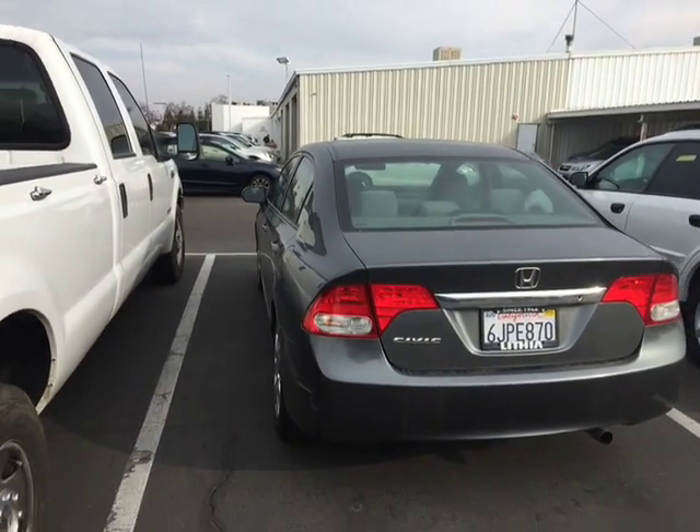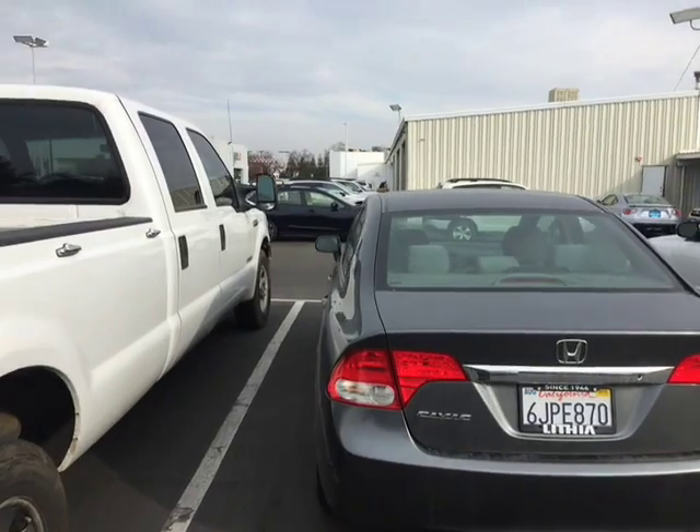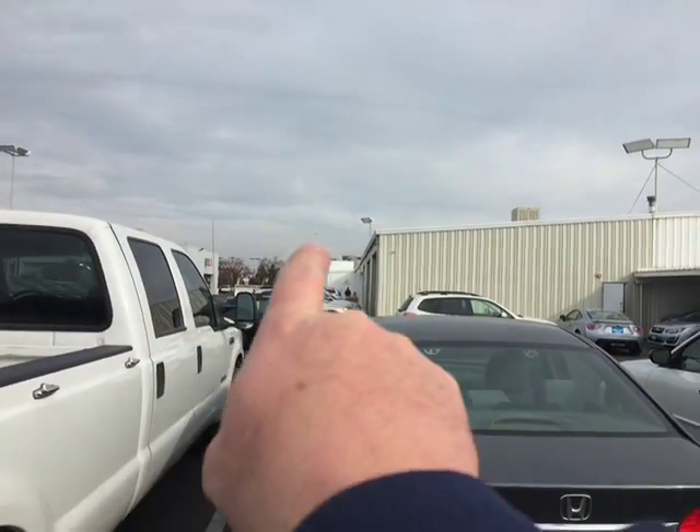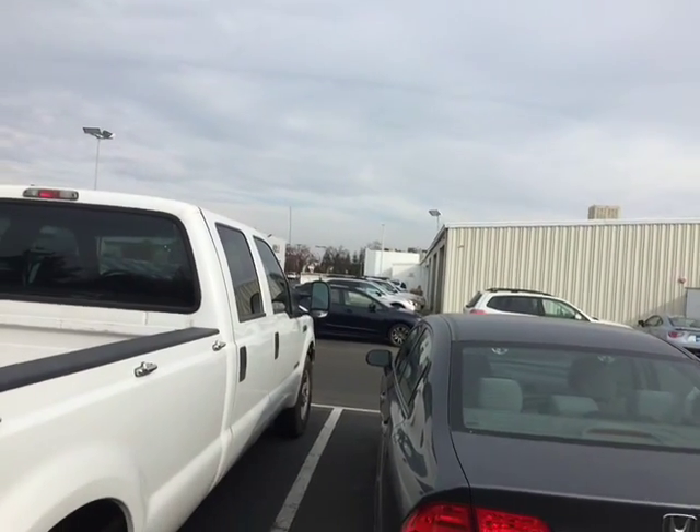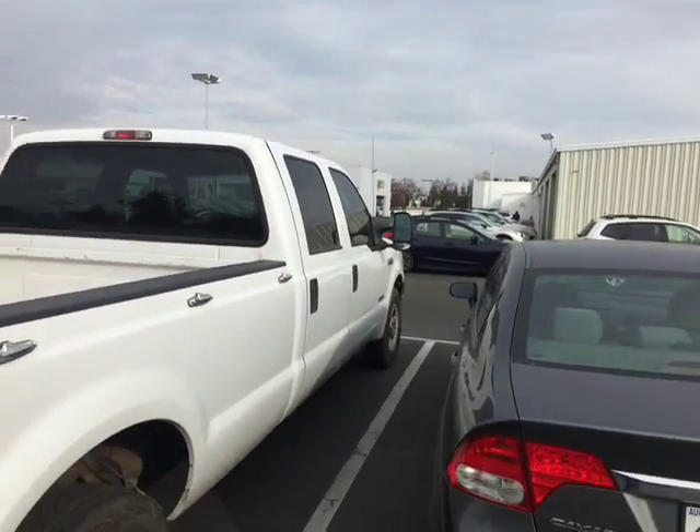Good afternoon, Aaron. This is Ed Monson here at Lithia Subaru in Fresno Mitsubishi. We're right here across from Big 5 Sporting Goods, so over there on the other side of the street is Foodmax and Big 5 Sporting Goods. My office is right there in the Mitsubishi building.